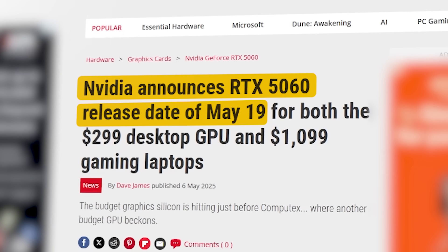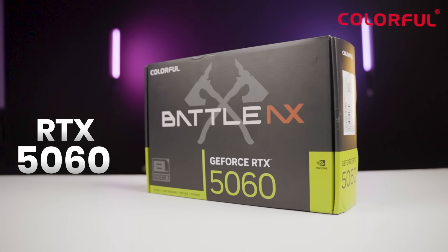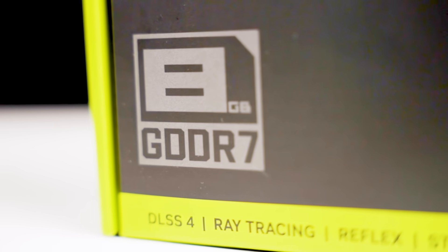The RTX 5060 launched two months ago. This mid-range entry-level card — if you want to see this card's performance, stay until the end of this video. We have a 5060 over here. This is a Colorful Battle-AX 5060 8GB. Let's unbox it.